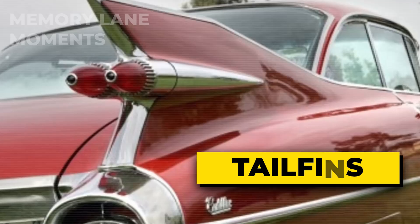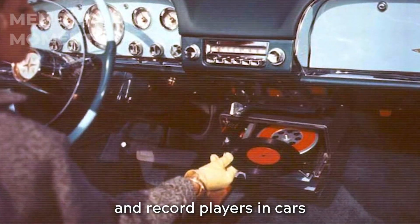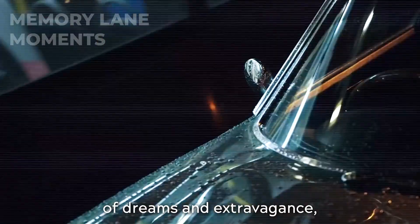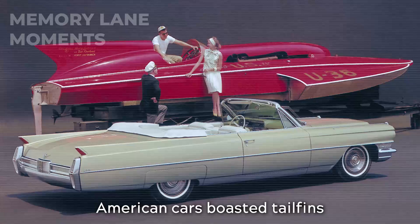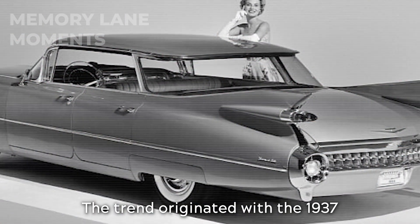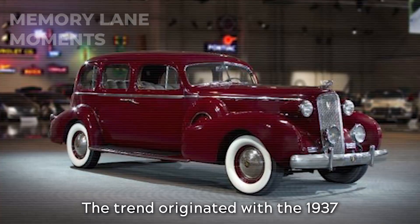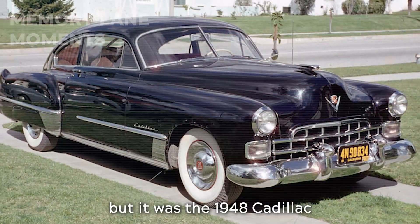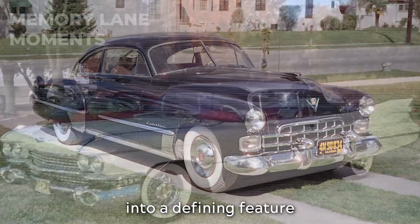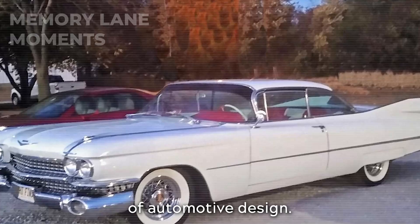Tail fins. A nostalgic nod to an era when cars were symbols of dreams and extravagance — not just practical transportation. American cars boasted tail fins that soared skyward. The trend originated with the 1937 Cadillac Fleetwood, but it was the 1948 Cadillac that truly transformed tail fins into a defining feature of automotive design.